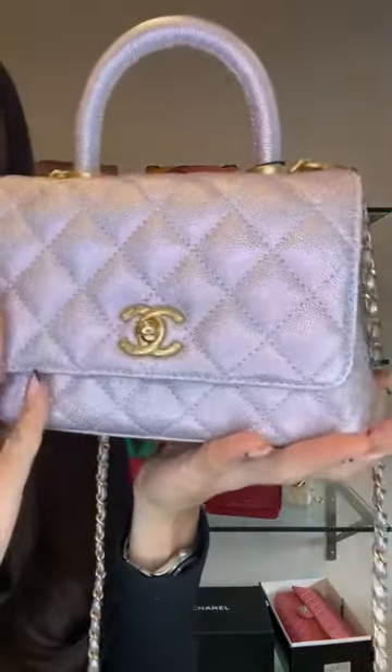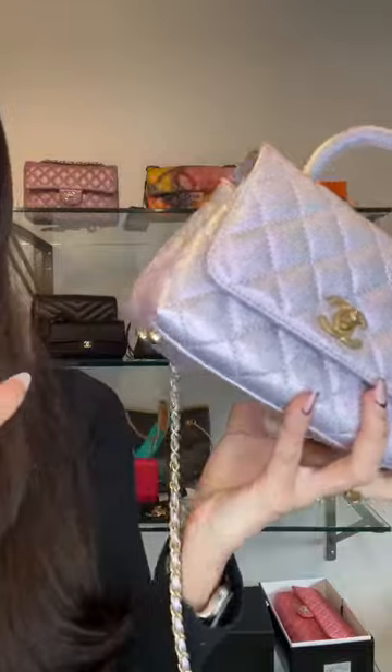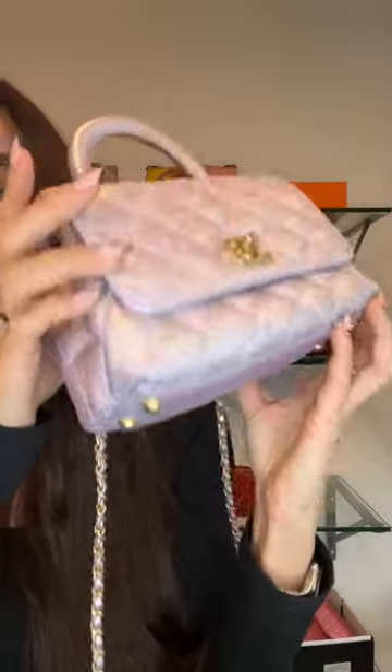It has brushed gold hardware. This one is A1 condition — no signs of wear to the base. It comes with its strap and it's a perfect day-to-night bag: the top handle gives it an elegant evening feel and the crossbody is much more practical. We also have a green one as well.